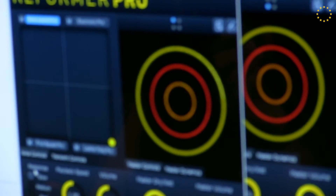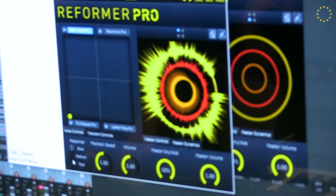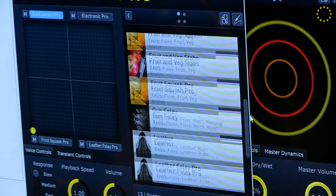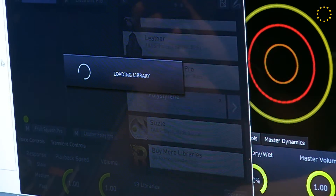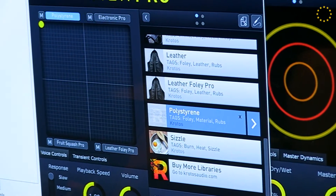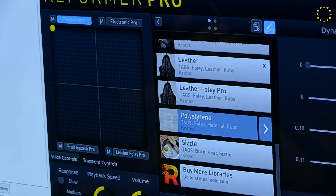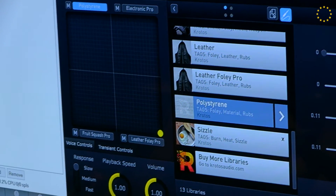It can be used for footsteps. You can use it to change the different surfaces. So, this is like fruits and vegetables. And you can see how fun it is and easy to use. It comes with a lot of libraries, but you can also create your own libraries. You can also use this thing called dynamic input to perform your libraries if you don't want to use a microphone. And you can see that with MIDI or automation.